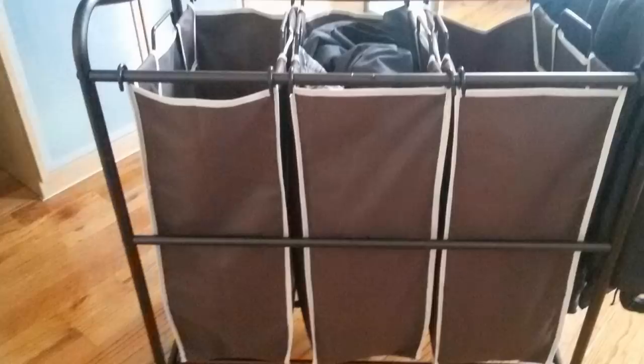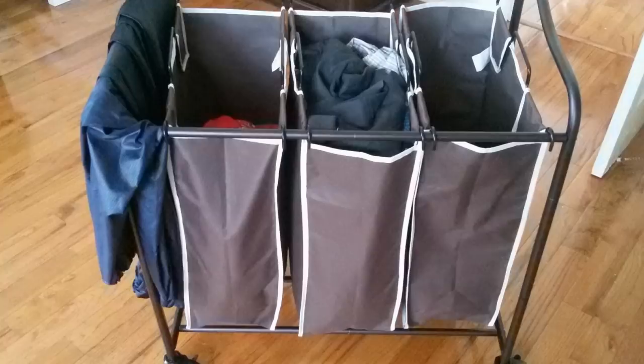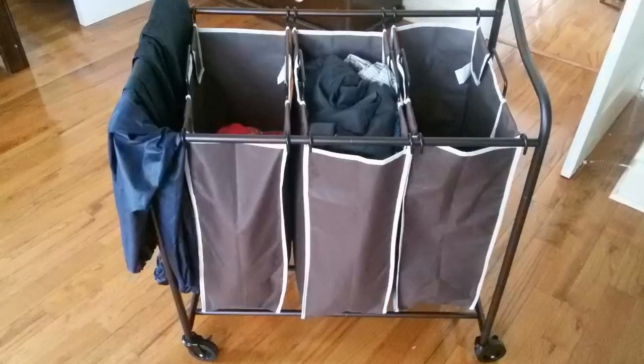Tip 9: It is a pain to maintain laundry. When it's time to do a load, you have to separate the whites from the colors. You have to make sure the items of clothing that can't go in the dryer don't, and it's all just a big headache. By getting a heavy-duty laundry hamper, you can separate your clothing before laundry day and cut out the stress that goes along with it.